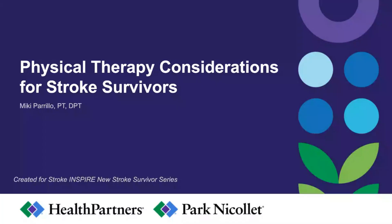Hello, I am a physical therapist at the Neuroscience Center, and I'll be presenting today on physical therapy considerations for stroke survivors.